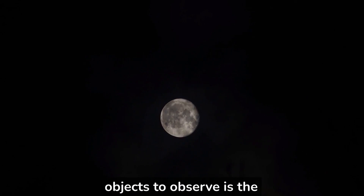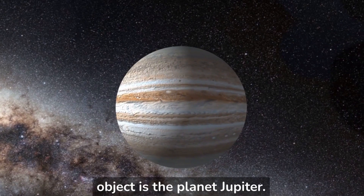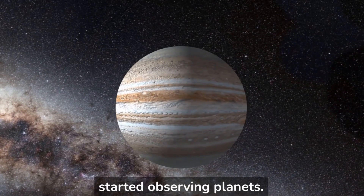One of the most popular objects to observe is the moon. It's easy to find and it's a great way to get started observing the night sky. Another popular object is the planet Jupiter. It's easy to find and it's a great way to get started observing planets.